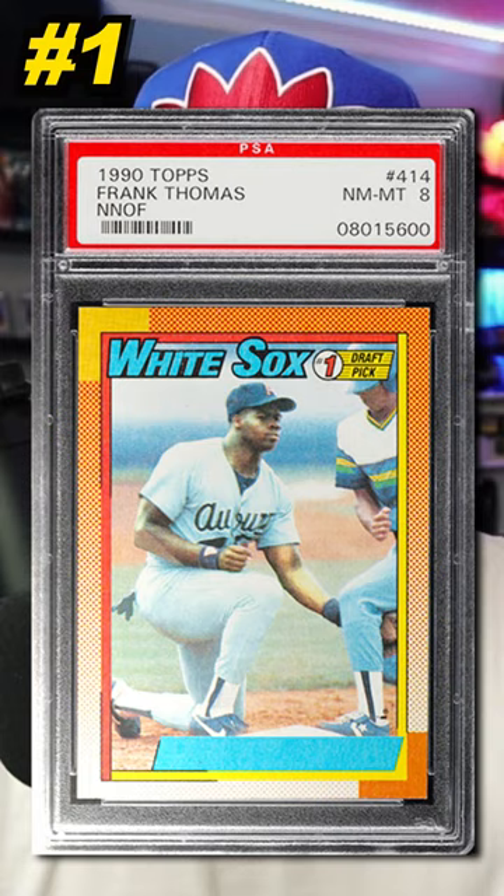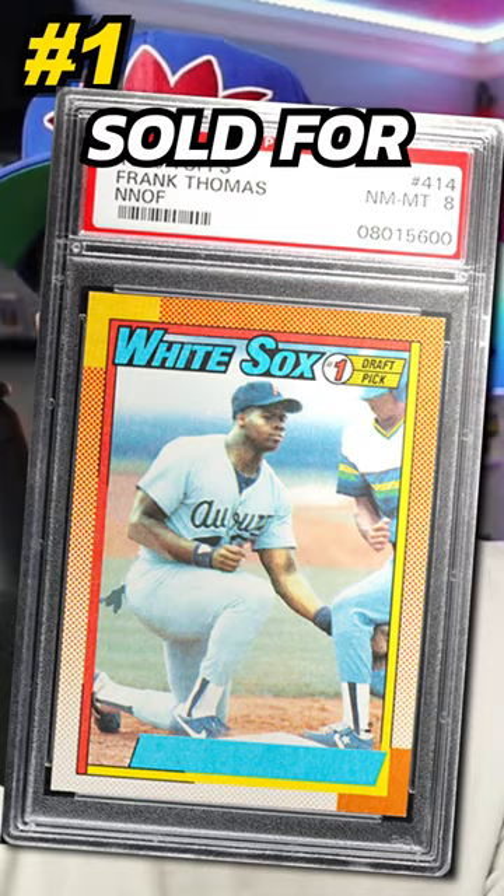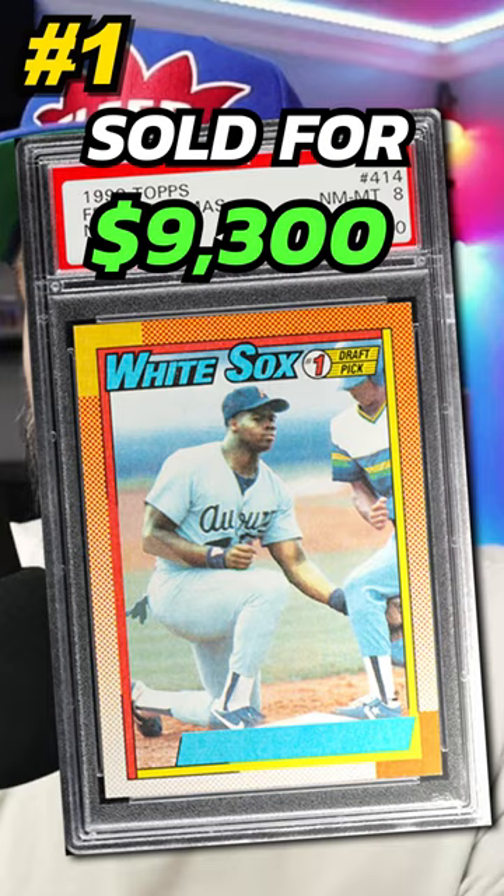Coming in at number 1, the most iconic and valuable modern day baseball error card is the 1990 Topps Frank Thomas no-name-on-front error card, number 414. Graded PSA 8, it sold in November 2023 for $9,300. Currently there are 100 graded PSA 8 with 20 graded higher. Let me know what error cards you think should be on this list. Thanks for watching — see you on the next video.